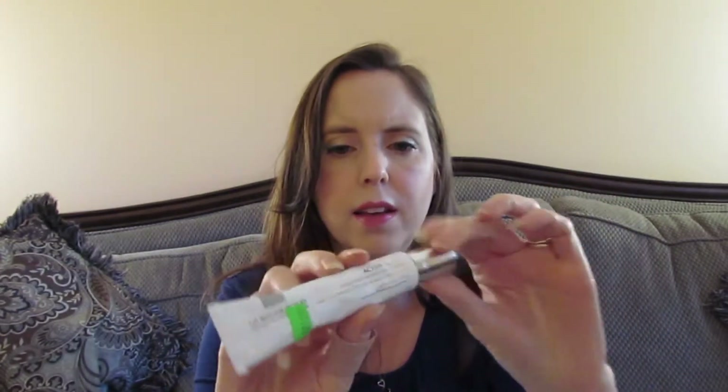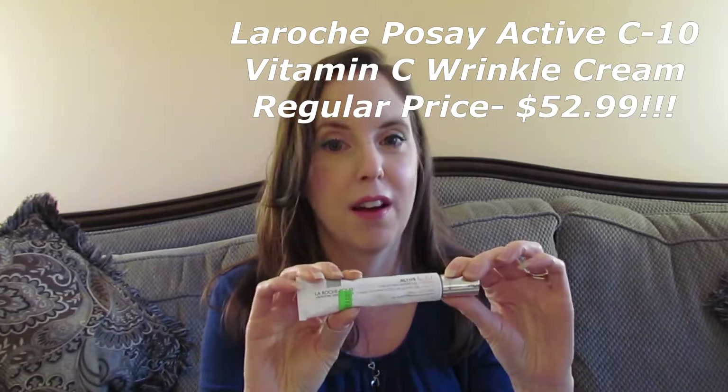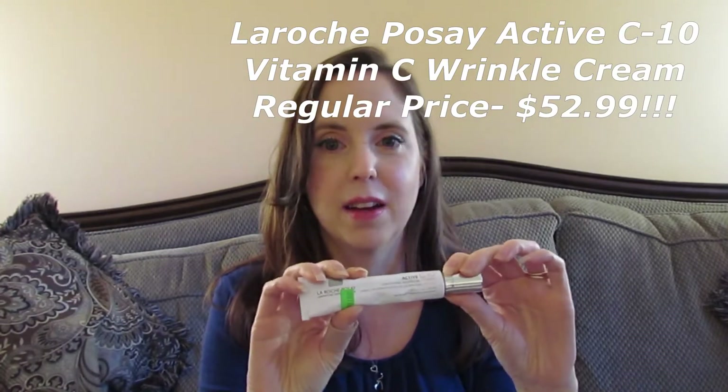I have three more to show you. There's another La Roche-Posay — the Active C10, a vitamin C serum for aging skin. I thought I need this product and it was 50 cents, so I can't go wrong. I haven't used it yet — I'm trying to use up what I have before starting new things. But so far everything La Roche-Posay has been working pretty well for me.